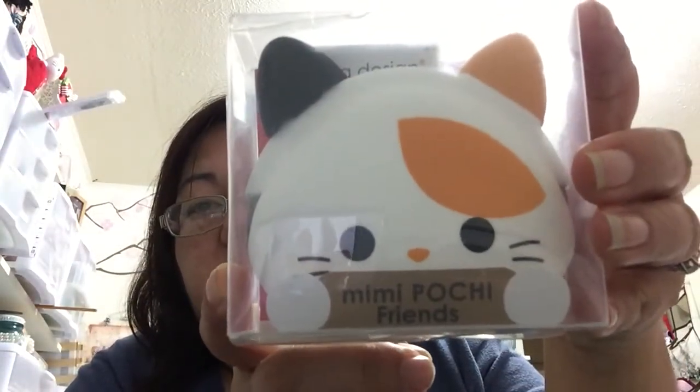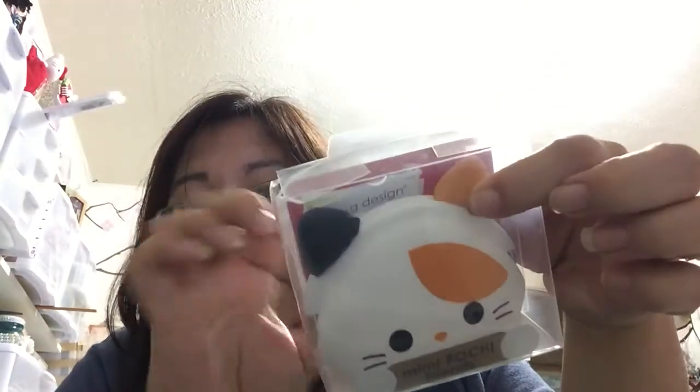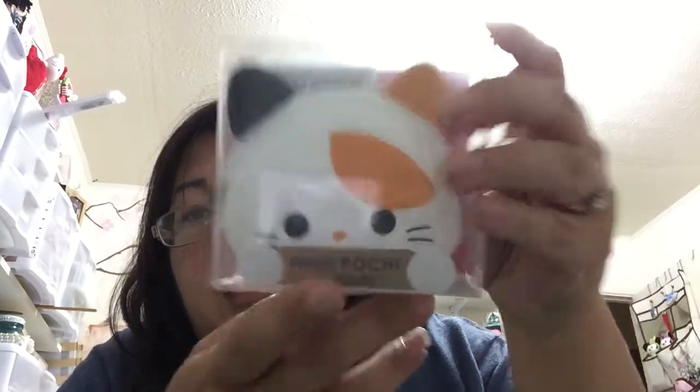This is Mimi Pochi — it's so cute, I got the cat this time. I don't know what I'm going to do with it, I just wanted to get it. I'm not sure if I'm going to give it away. They had other cute ones too like a panda and all kinds of others, but I like the cat the best — he looks kind of Japanese to me.